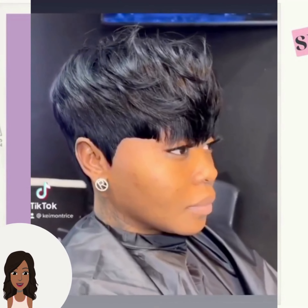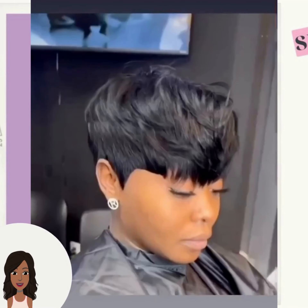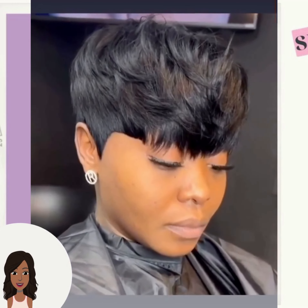Hello everyone, welcome back to the Style News Network! If you are new around here, my name is Danielle, and on this channel we like to take a look at trending Black hairstyle ideas.